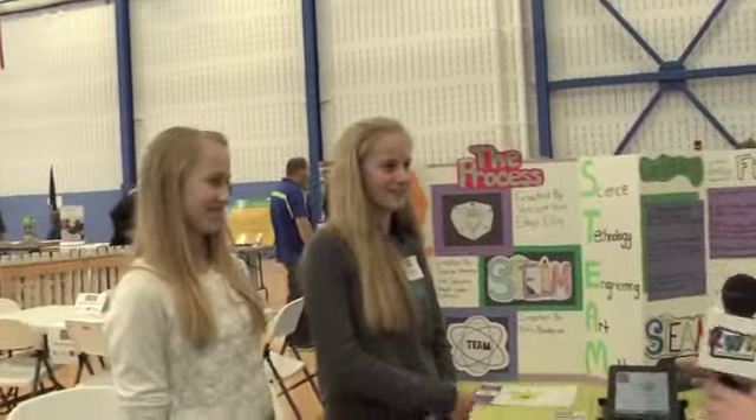Hello, I'm Noah reporting from SUNY Poly 2015 Showcase, and here I have the girls from Holland Patton who are displaying their beautiful logo for their STEAM. Now STEAM is a program where there are four different groups — A, B, C, and D — and they go from certain periods, and they have their schedule changed every single day. They also do presentations and different challenges.